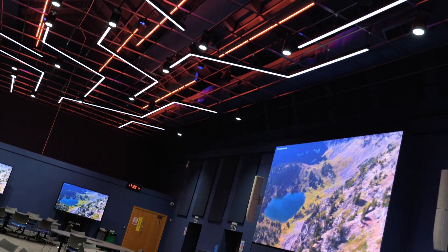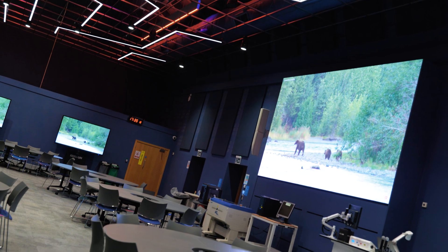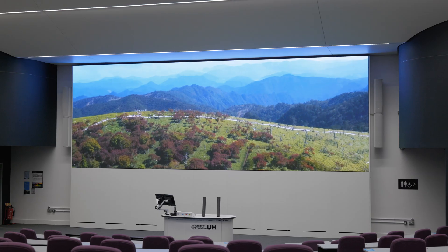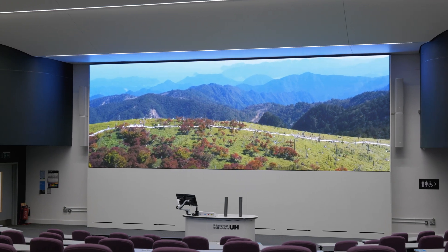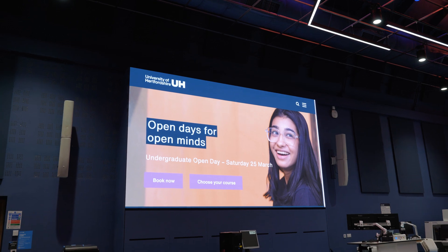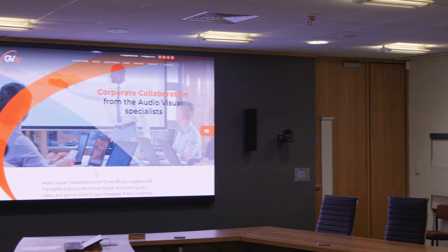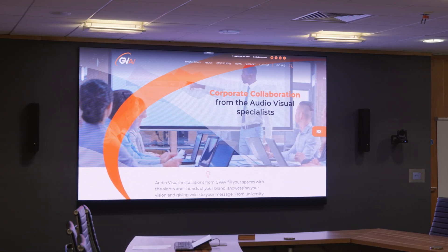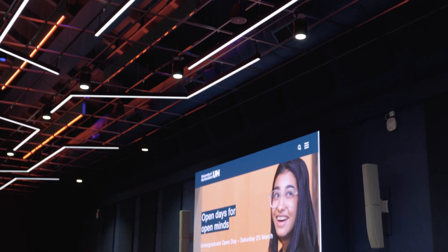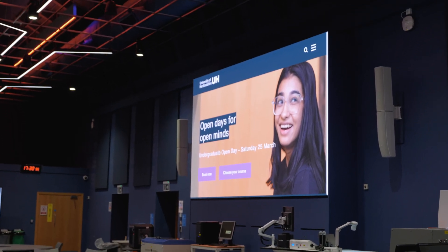This project is really standout — we're talking about a project made up of three phases that spanned over a year, and each space was unique with a different requirement in regards to how it's going to be utilised for teaching, as well as the technology deployed through the AV over IP systems, the LED, and the audio systems. I also believe that as a university they're always at the forefront of AV trends in education, and this definitely showcases that.